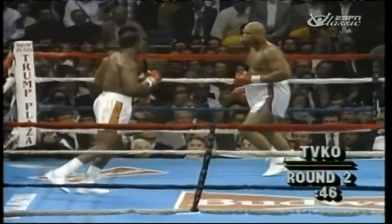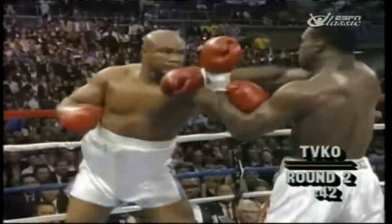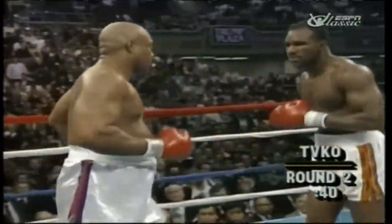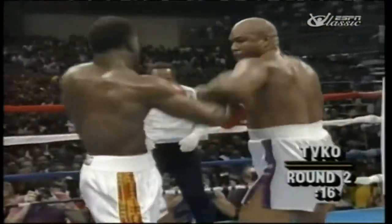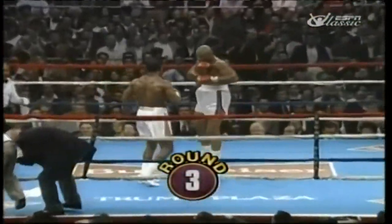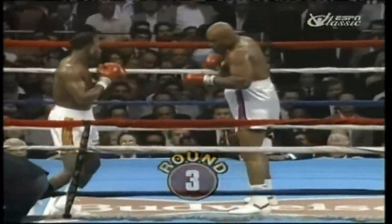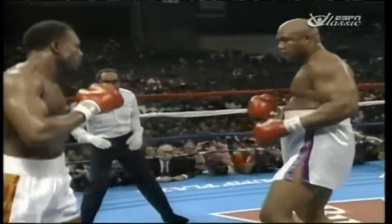He came back with the left hook. Overhand right from Foreman, real wide, but two good body shots by Foreman. Another right from Foreman, and a combination. They were set so far back with that jab that he was out of range when he threw the right hand. He's out throwing punches.